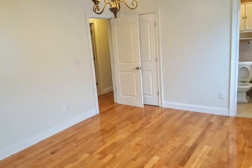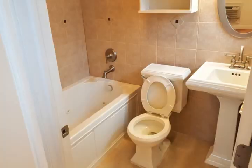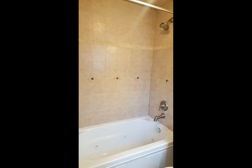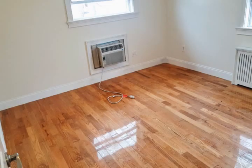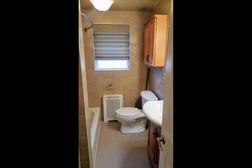Do yourself a favor and see this apartment in person. Tenant pays electric only. Minimum income $90,000. Rent times 3 to move in. No pets, no smoking. Available May 15. Do not disturb occupants — call 347-808-1945 to make an appointment to view.